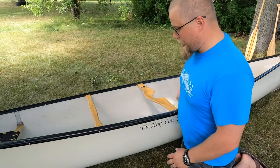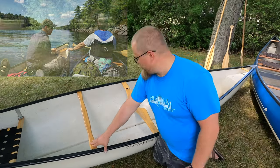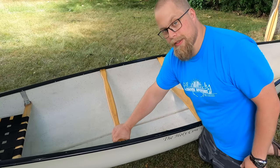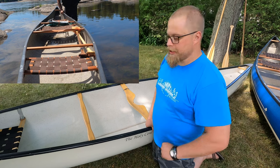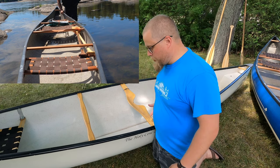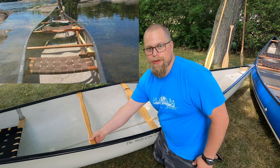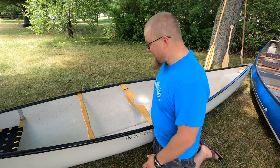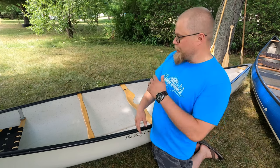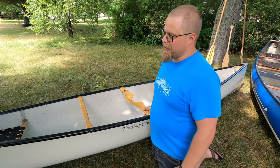Right here you have what is called a thwart. These are really good — they give a lot of rigidity to the canoe and also give you something to tie things to. When I'm portaging, we use twist ties to tie things right up to the thwart, the yoke, and the seats — paddles, fishing poles, lots of things you don't want in your backpack but want lashed into the canoe.